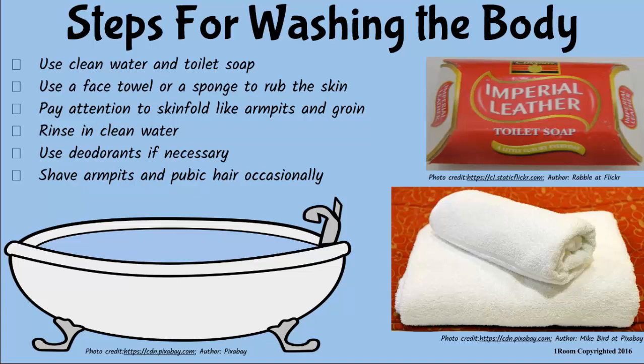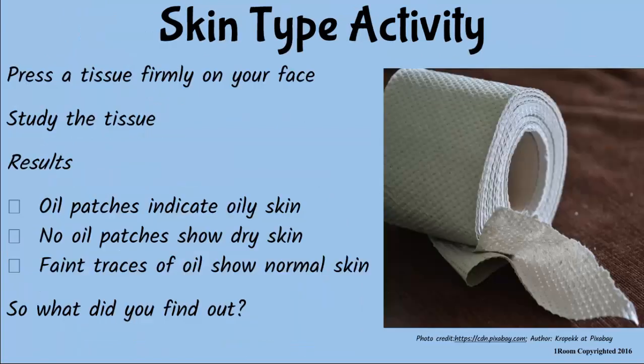Then rinse in clean water and use a perfume if you want to smell good. Of course I want to smell good. Then you will have to shave hair from private parts from time to time. Don't give me that look — I know you don't have them yet, but you will someday. Here, press this tissue on your forehead. What for? To identify your skin type.